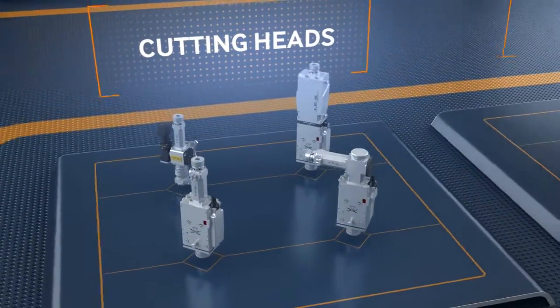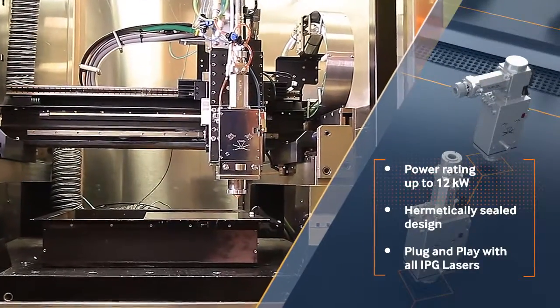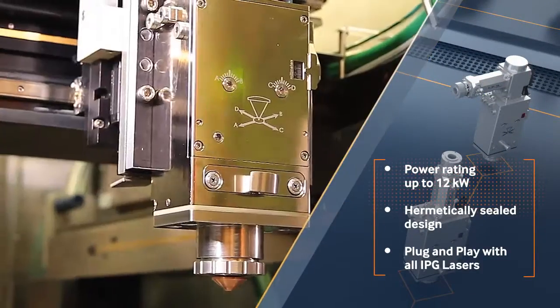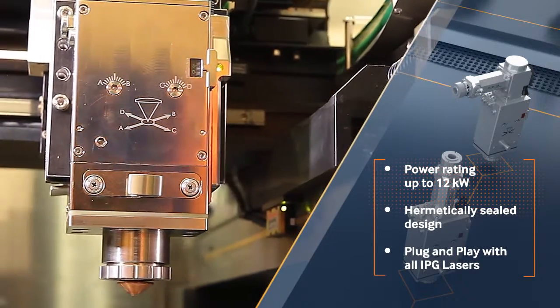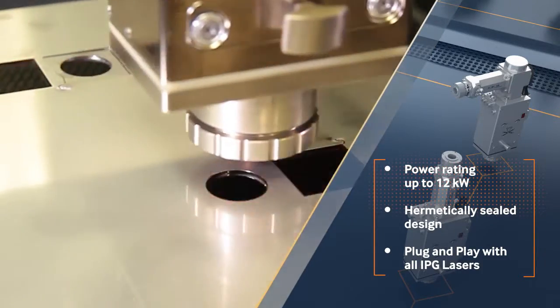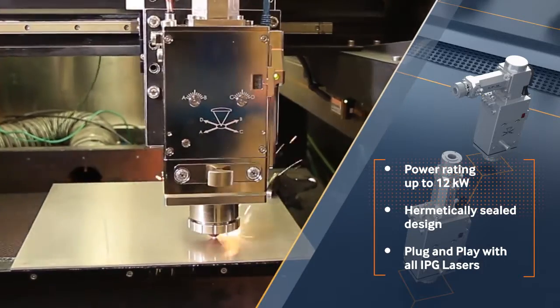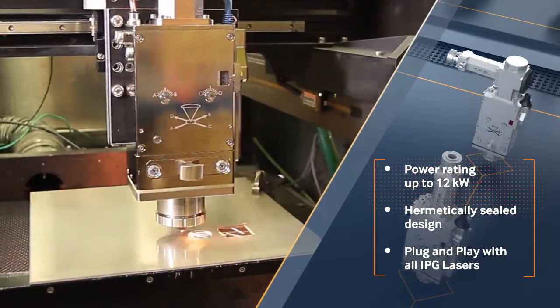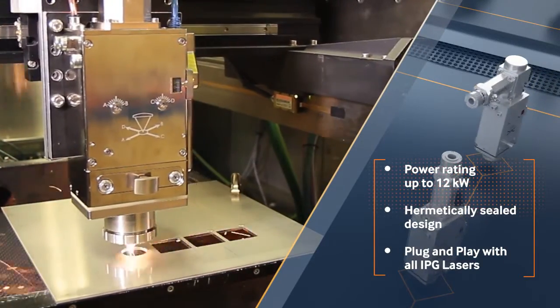IPG cutting heads are available in multiple configurations and provide the highest power handling capability in the industry. They are the ideal solution for cutting various materials and thicknesses. Capacitive sensing provides exceptional height accuracy and stability, while integrated electronics eliminate unwanted spikes from laser-induced plasma.